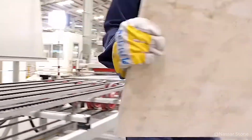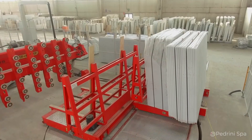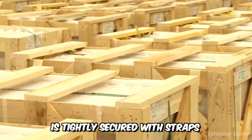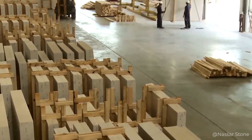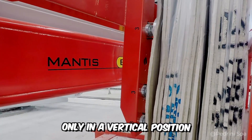To safely transport the material, fragile stone is packed in special crates, or a pyramid of two stapled metal posts. In either case, the structure is tightly secured with straps, and additional packing material is laid between them to prevent the marble from spoiling due to friction. Another important condition is that the transportation of marble slabs is carried out only in a vertical position.